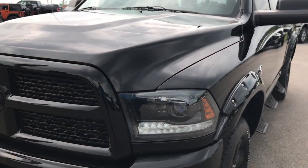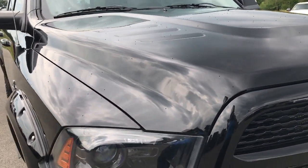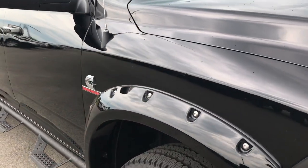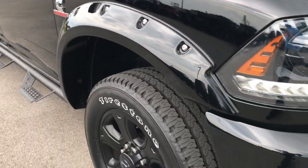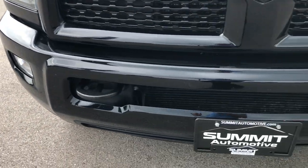This truck has the 6.7 liter Cummins diesel. From this HD video, you'll be able to tell that this truck is extremely clean all the way around. If you don't have HD, turn it on HD right now so you can see just how clean this truck is.